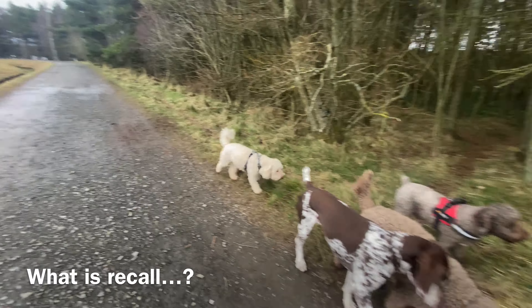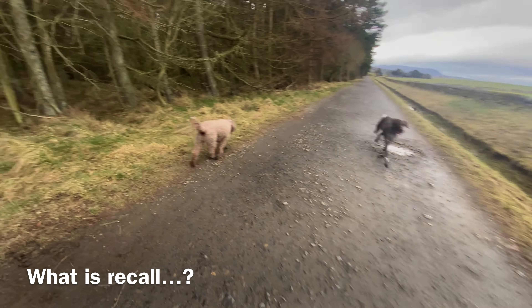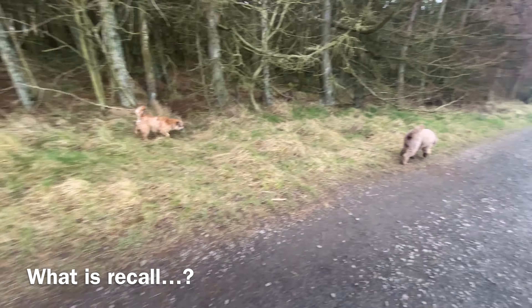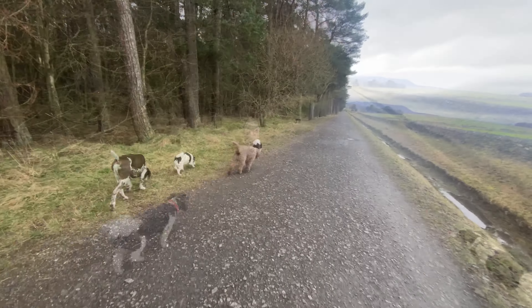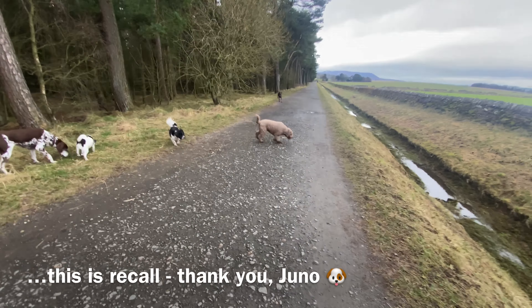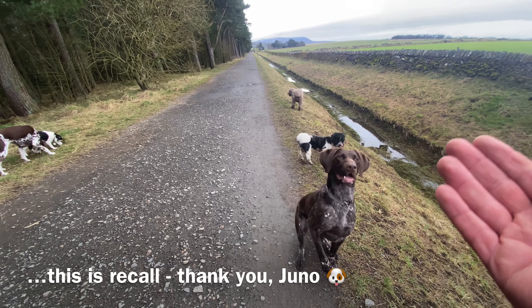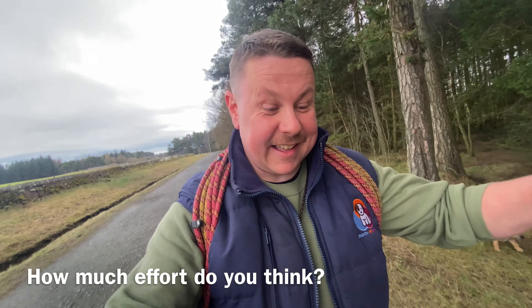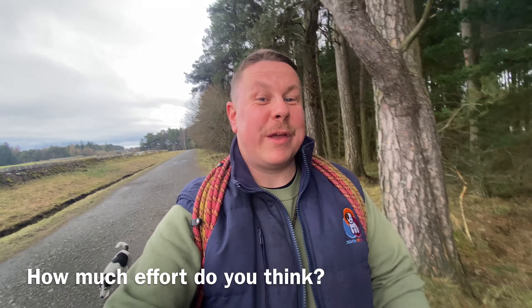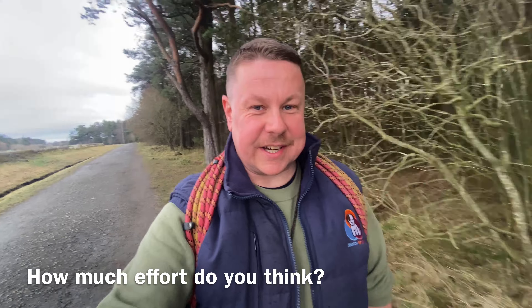So what is recall? Recall is when the dog is far away and you call them and they come back to you. Fairly straightforward concept, right? Fairly simple. So how do you get to that when your puppy, all they want to do when they're allowed off the lead, is just tear away from you? That's the question. How much effort is required? What do you need to do?